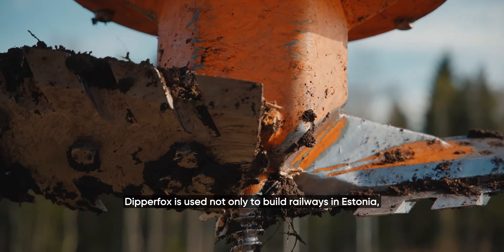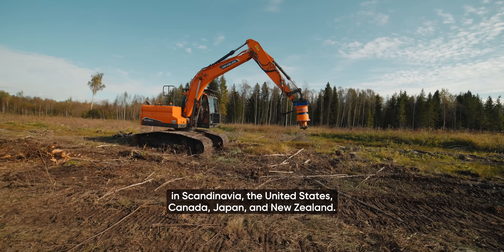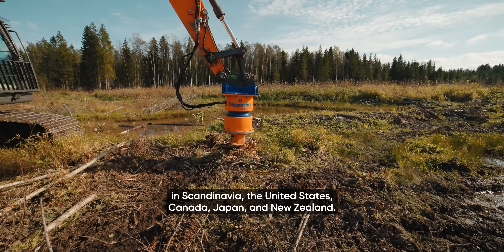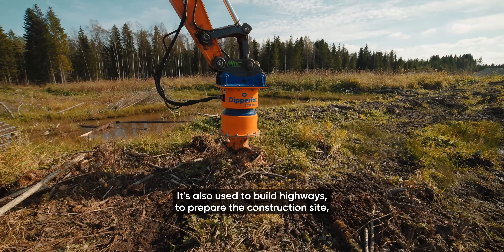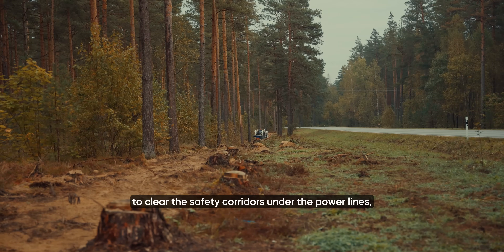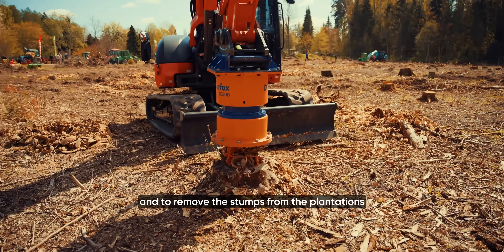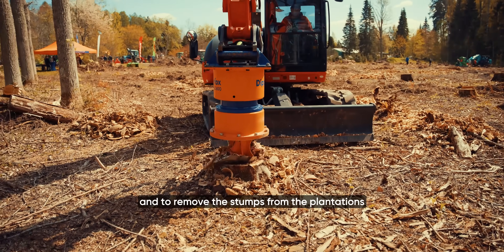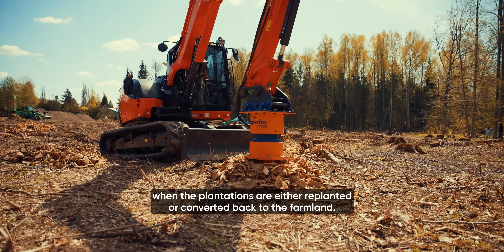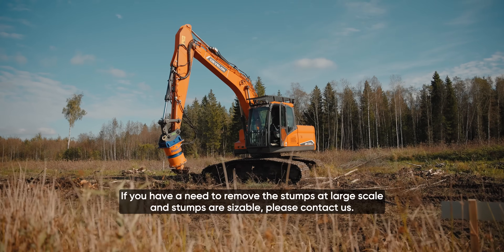DipperFox is used not only to build railways in Estonia, but also on many other large-scale infrastructure projects in Scandinavia, the United States, Canada, Japan and New Zealand. It's also used to build highways, to prepare construction sites, to clear safety corridors under power lines, and to remove stumps from plantations when they are either replanted or converted back to farmland. If you have a need to remove stumps at large scale and the stumps are sizeable, please contact us.